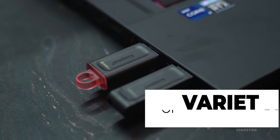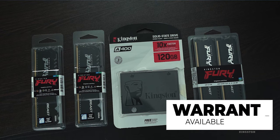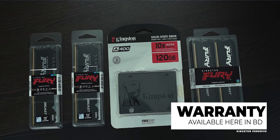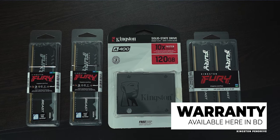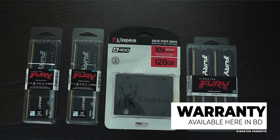Many people may not know about the Kingston brand. Kingston is one of the world's top memory product companies, selling SSDs, memory cards, and pen drives. In Bangladesh, Kingston products come with official warranty, and the warranty is basically lifetime for their pen drives.